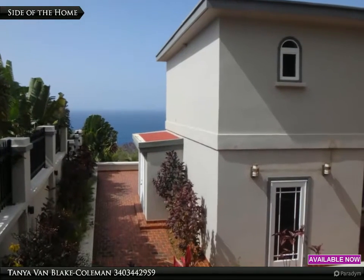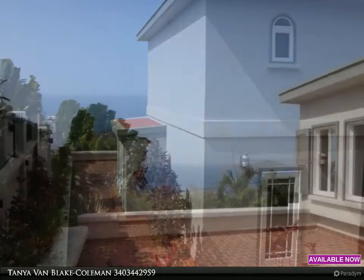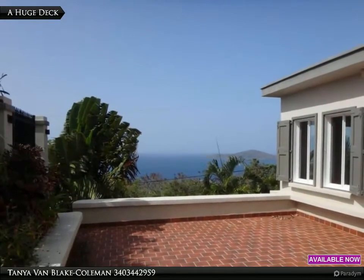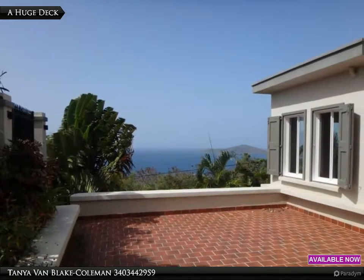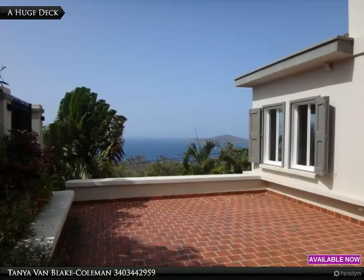From the elevation of the parking lot to the ocean view at the back of the home, this huge deck is just outside the kitchen, dining room, and living room area. You could make this your second dining and living room and enjoy the scenery at the same time.